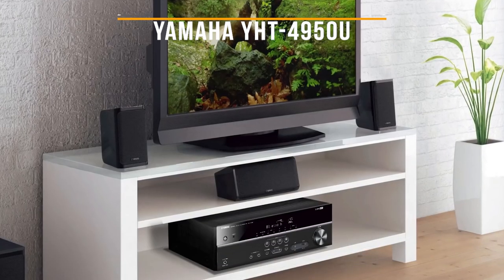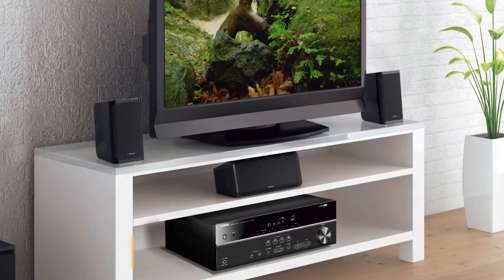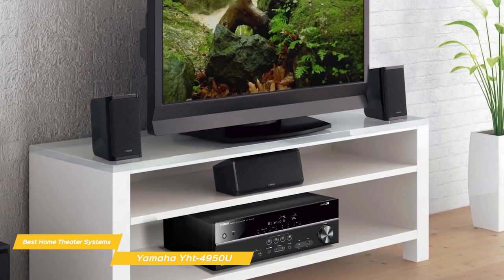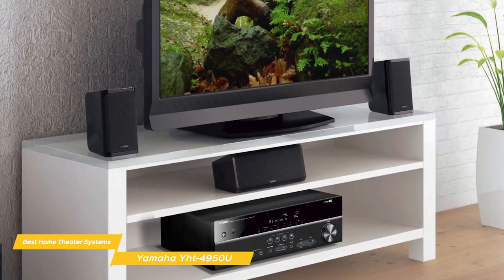First up, the Yamaha YHT4950U. The Yamaha YHT4950U home theater system is designed to provide clear, balanced sound for your favorite movies, TV shows, music, and video games. It includes an AV receiver, a five-speaker package, a subwoofer, and all the wire you need to connect everything up.